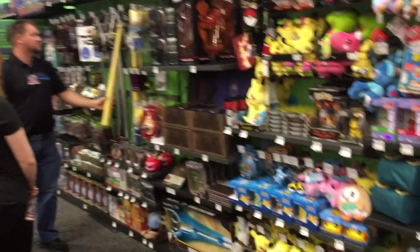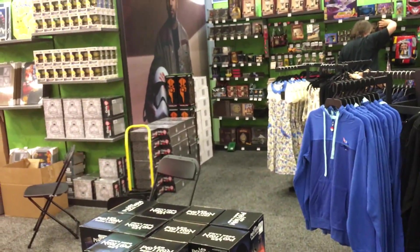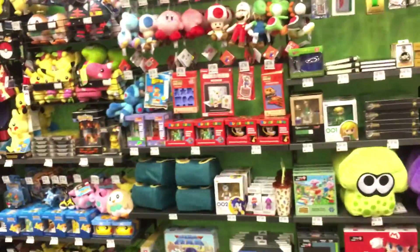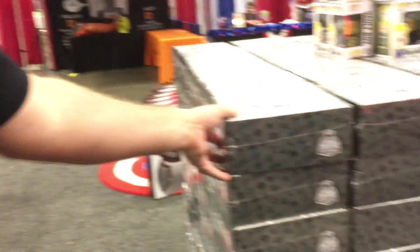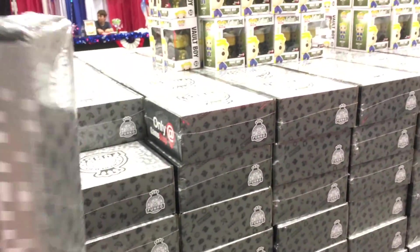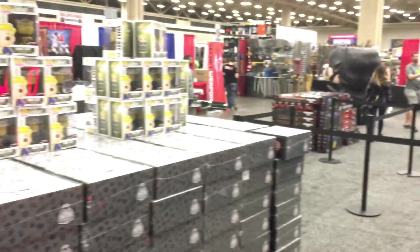What are you doing? What are you looking at? I looked at the red Power Ranger helmet - it's kind of like a black series. Do you know what these are? They're like mystery boxes - Funko's mystery boxes.